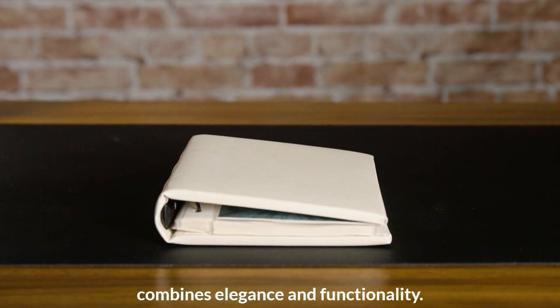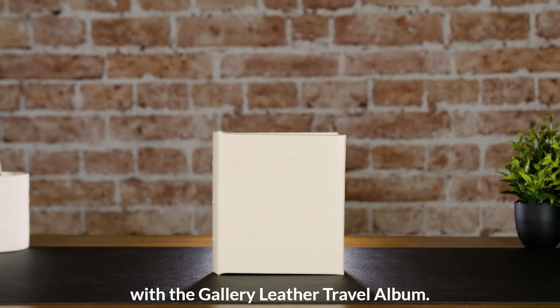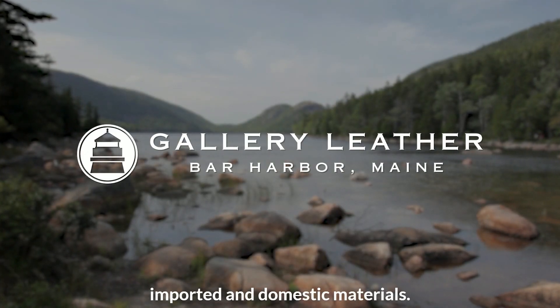The Gallery Leather Travel Album combines elegance and functionality. Preserve and display your memories with the Gallery Leather Travel Album. Handcrafted in Maine, using high-quality imported and domestic materials.